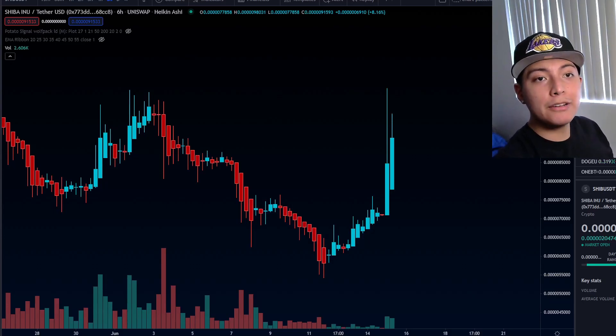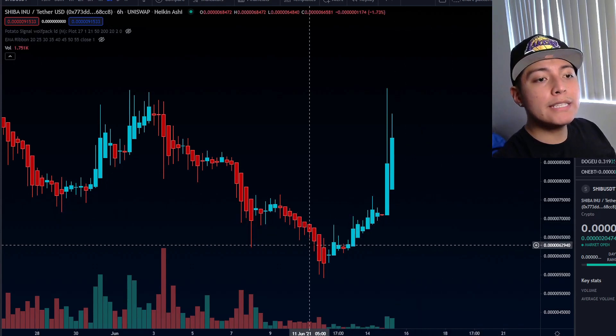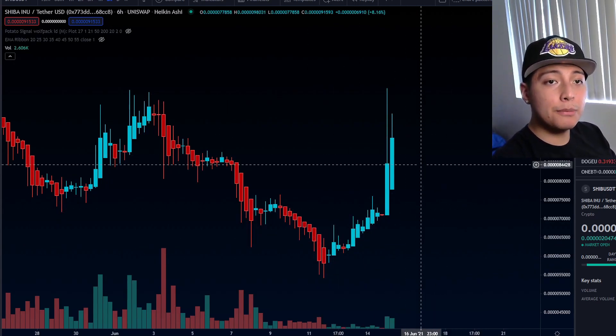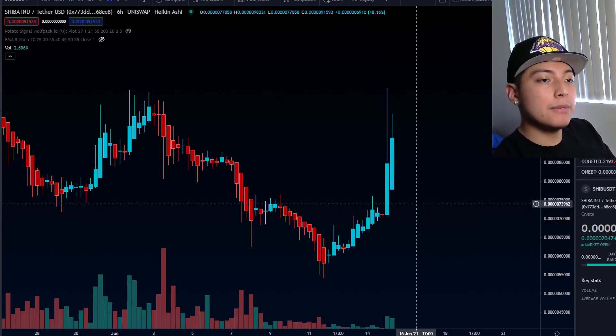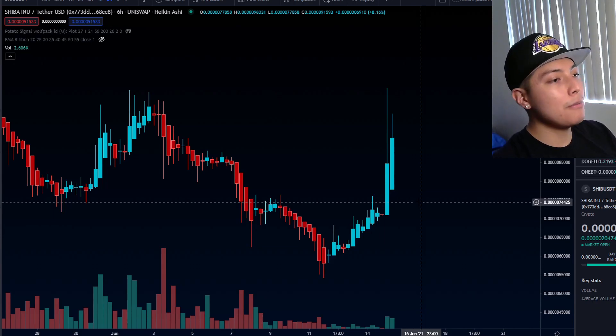Welcome back everybody, welcome to the channel. My name is Dylan, Space Cadet Crypto, and today we're going to be talking about the Shiba Inu price. We're seeing huge action moving up from down all the way here, all the way up, so we're going to be talking about this huge pump and what that means for the price of Shiba in the coming days, and the reason why the Coinbase listing made such a huge move for the Shiba token.